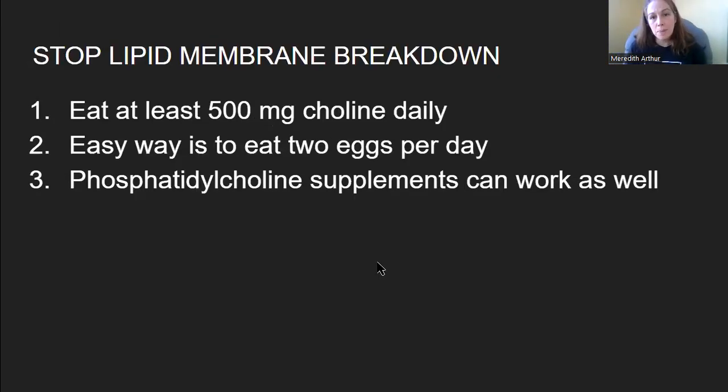To stop lipid membrane breakdown, eat at least 500 milligrams of choline per day. You can track this using Cronometer by plugging in your foods. I find that eating two eggs a day easily meets that target. Two eggs per day is also what helps my clients get out of elevated liver enzymes, which I believe is a sign of functional B6 deficiency and leaky membranes — it helps address the leaky membranes, though the betaine is what addresses the B6 problem. Phosphatidylcholine supplements can work as well; consult with your own healthcare provider about that.